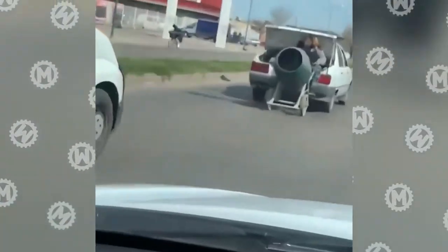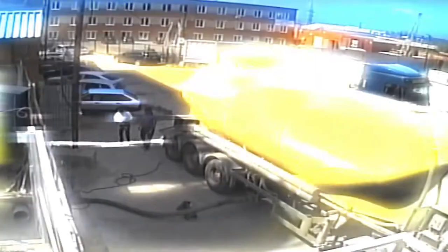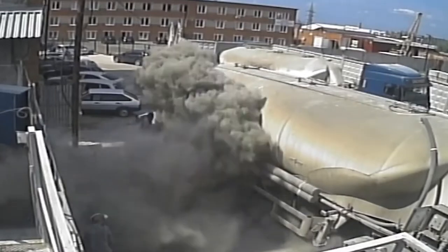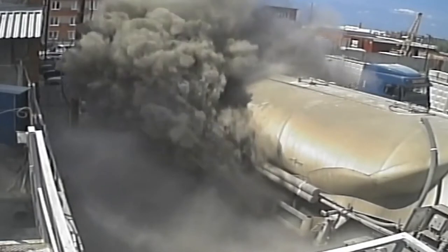Do we even need to explain what kind of car would be useful here? The hose of this cement truck suddenly decided to detach. And while the driver was having a leisurely lunch, the truck managed to arrange a real dusty apocalypse.